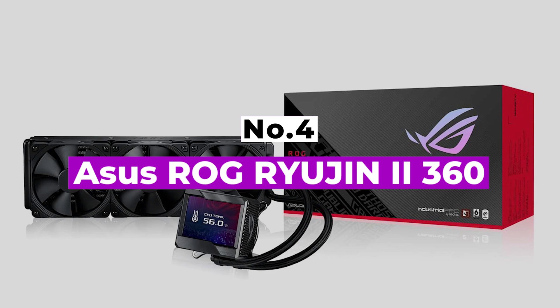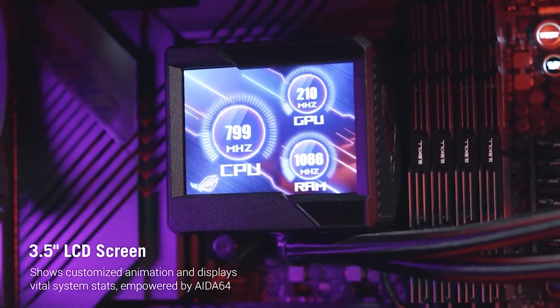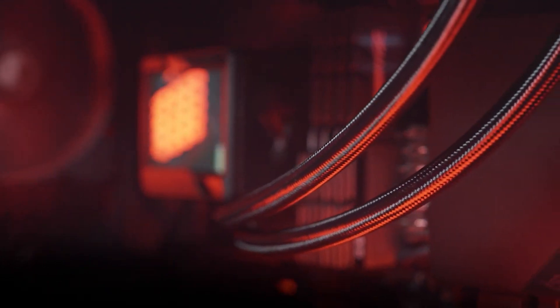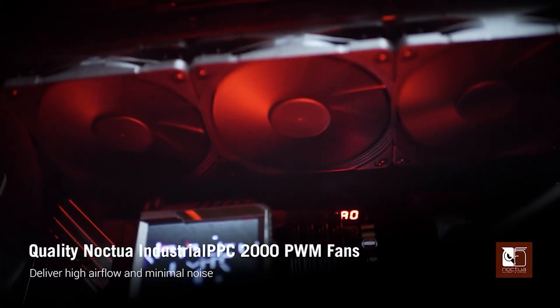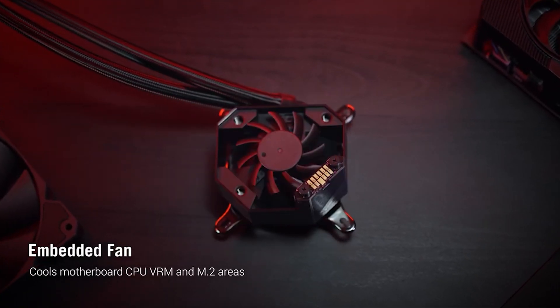Number 4: ASUS ROG Ryujin II 360. The ASUS ROG Ryujin II is one of the most aesthetically pleasing AIO coolers on the market, mostly thanks to its huge pump and accompanying LCD screen. This model is available in both 240mm and 360mm, giving builders with different size cases an opportunity to incorporate it into their system. The Ryujin features 380mm long tubing composed of thick rubber and sleeve to add durability and make it look more appealing.